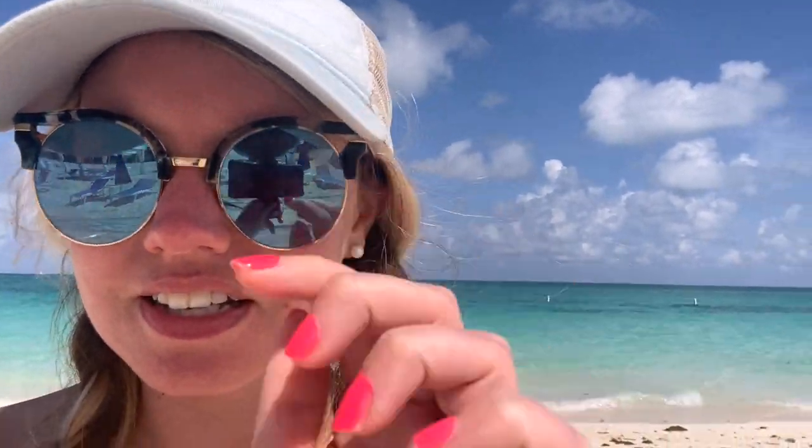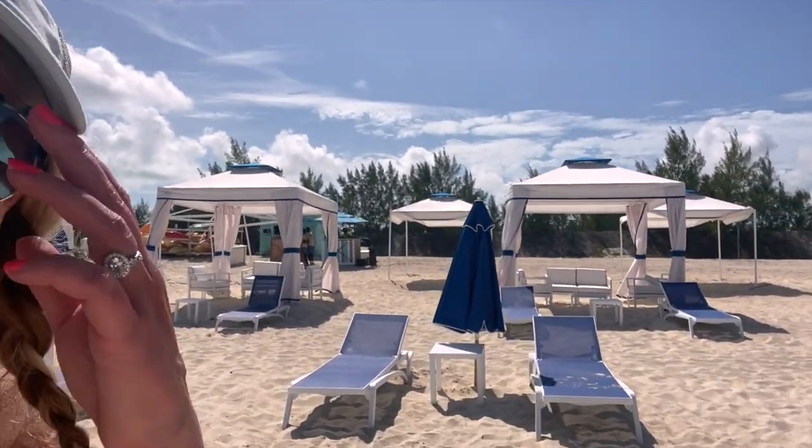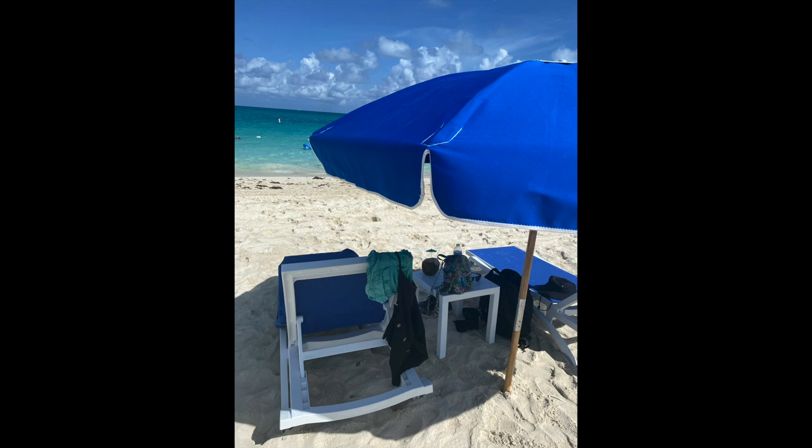Snorkel is available here if you want it, and it gets charged to your room. It seems a little pricey, but what can you do. You get two beach chairs, an umbrella, and a table. Now, if you don't want or need an umbrella, you can just put your towel down, hang out, and chill for free on Paradise Beach.